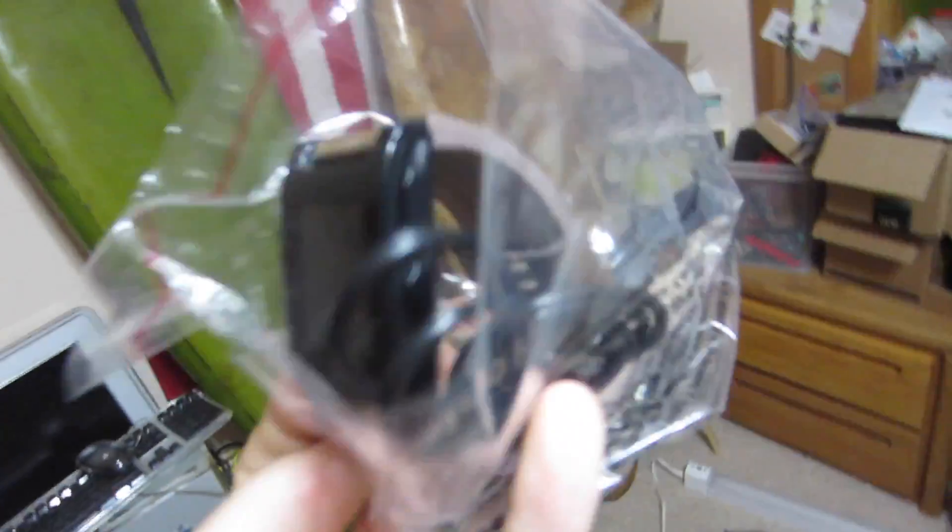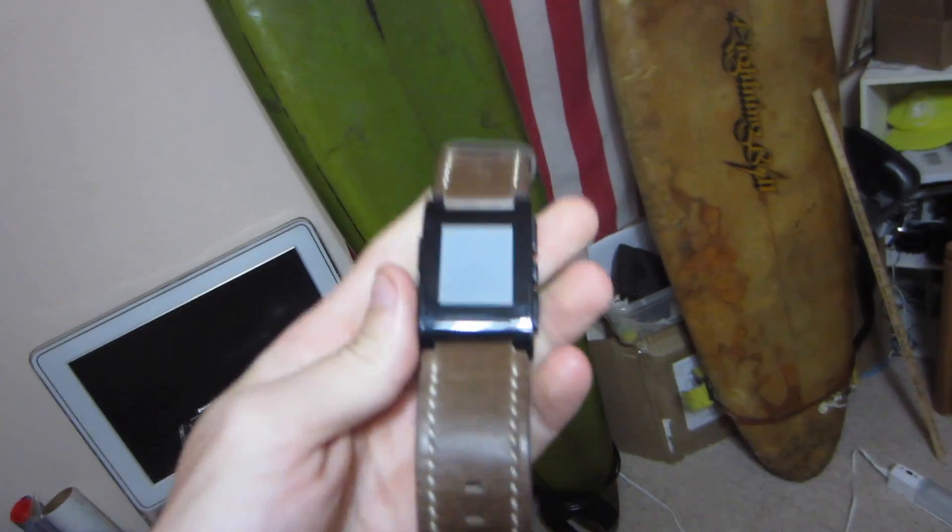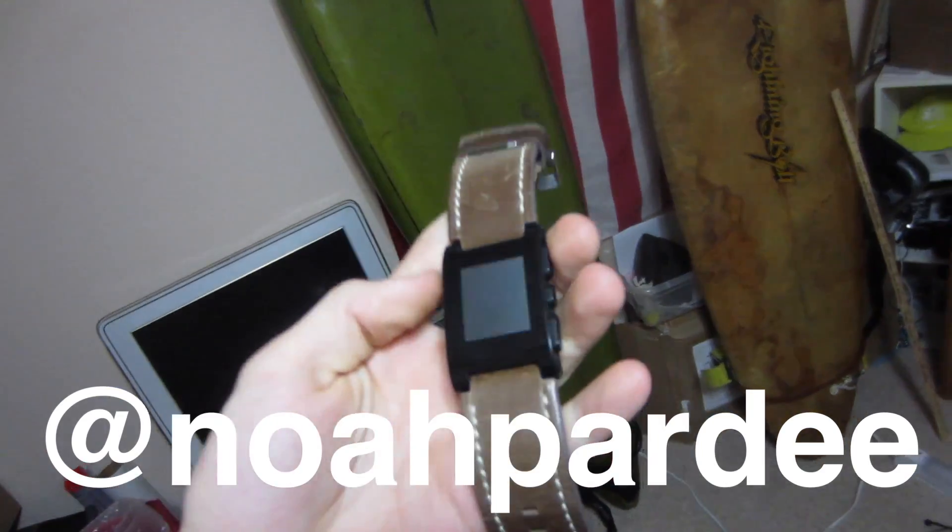Sold a Pebble smartwatch that I got from a thrift store. I got this in New Mexico — I used it for a little bit but decided to post it up and sell it. It has a Kickstarter wideband edition. This is like the original smartwatch. I know Mr. Noah Party will probably appreciate this one too.